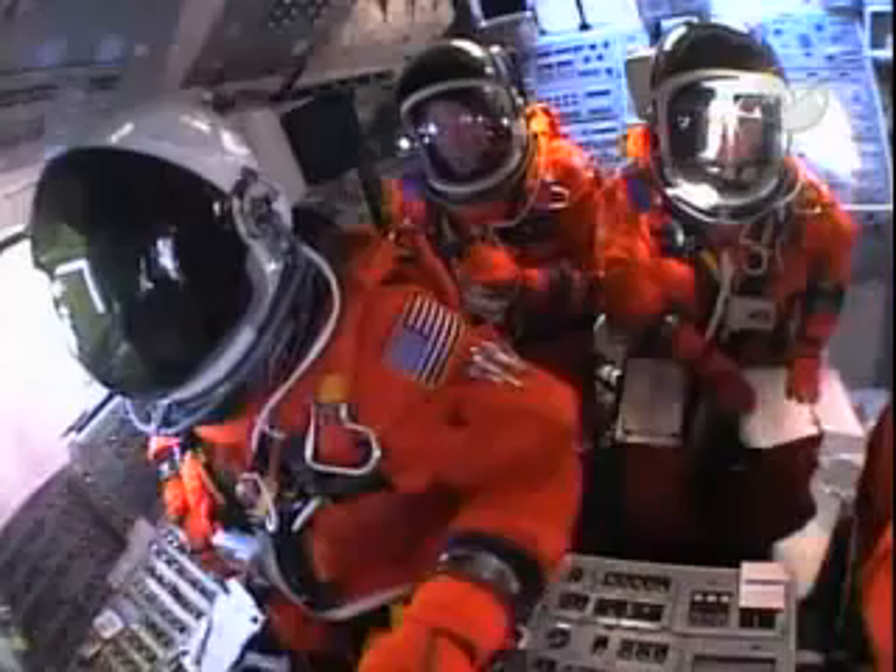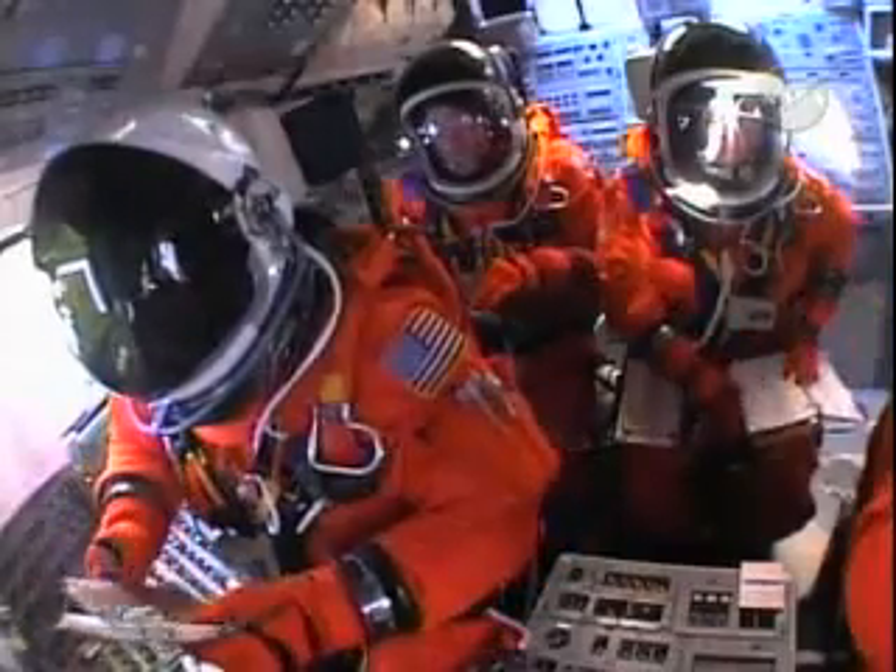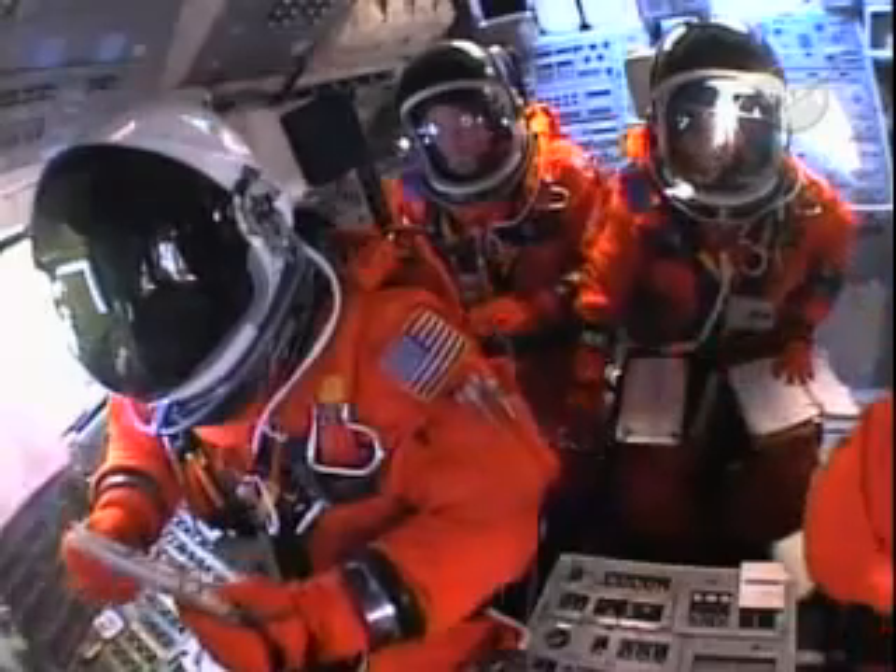T-minus two minutes and counting. CLT, clear caution and warning memory. Recycle and flow for ET-LO2 pressure invasion.